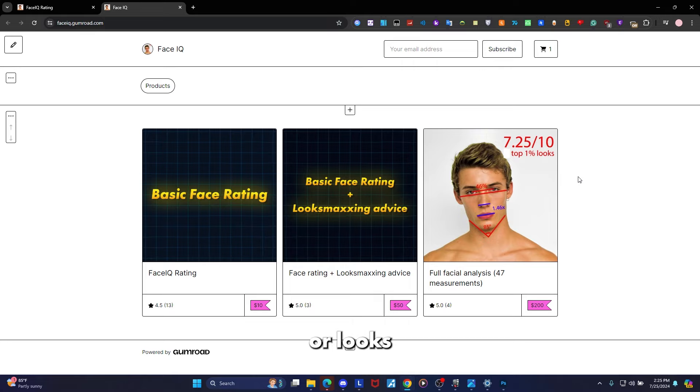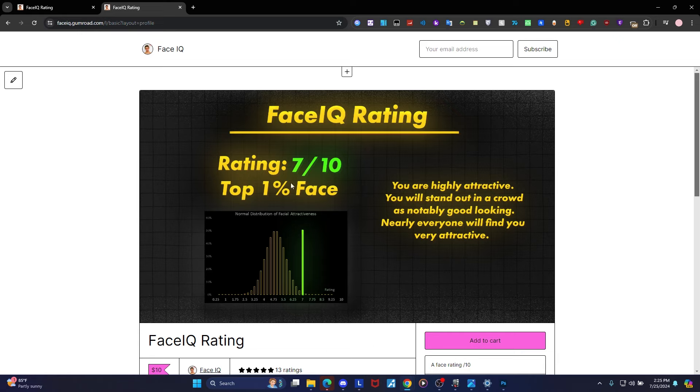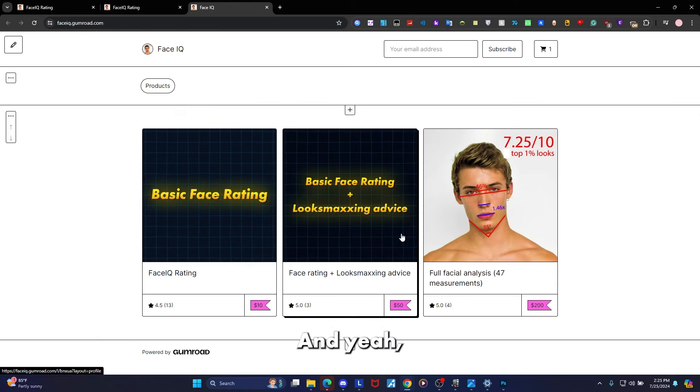That summarizes today's episode — I hope you guys enjoyed. As always, if you want to help support the channel and get a face rating or looks-maxing advice, you can check out the first link down below to my store. It really does help support the channel — I think it's a great product. I'll see you guys next time.